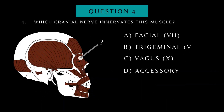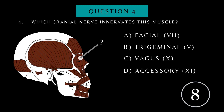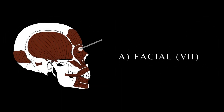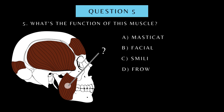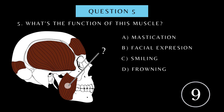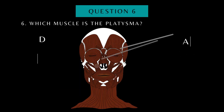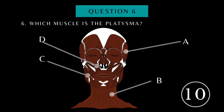Which cranial nerve innervates this muscle? Name the muscle. What's the function of this muscle? Name the muscle. Which muscle is the platysma? Name the muscle.